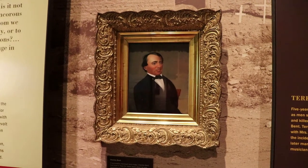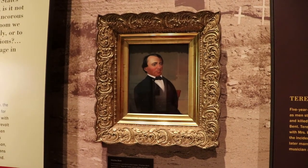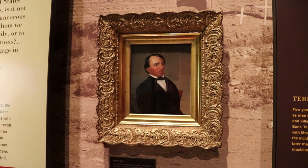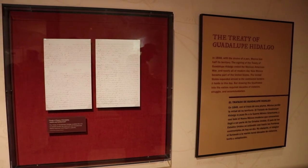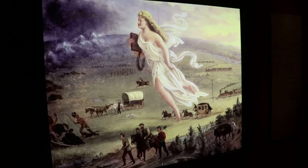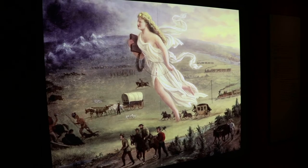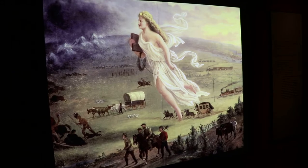This is a portrait of the Taos merchant and trader Charles Bent, who was appointed by the U.S. as the first civil governor of New Mexico, but he was killed by the Taos rebels. This is the Treaty of Peace, Friendship, Limits, and Settlement — or the Treaty of Guadalupe Hidalgo — which ended the war and enabled the U.S. to expand across the entire continent. After the treaty finished the war and added most of New Mexico territory to the Union, manifest destiny started drawing more Americans to settle here.